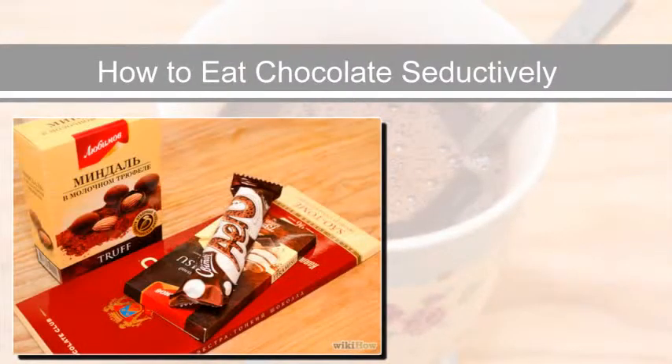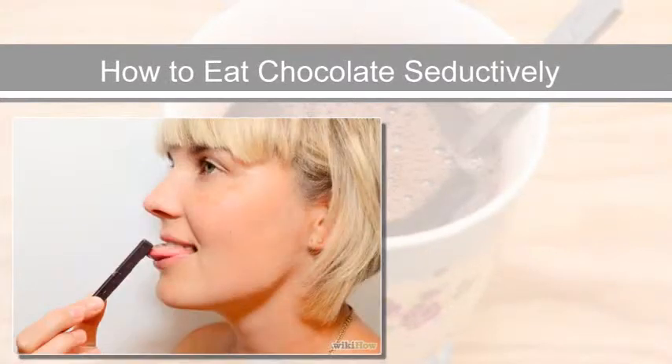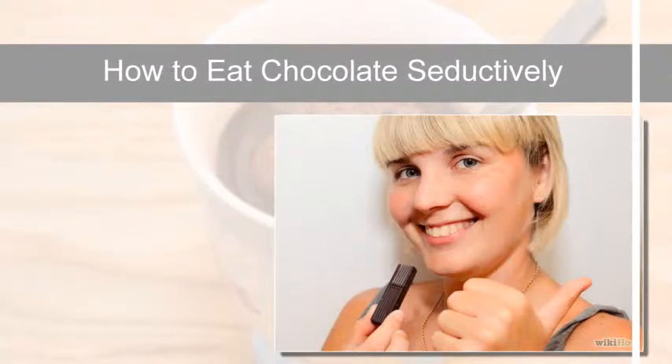How to eat chocolate seductively. It's really not very difficult to eat chocolate seductively — its creamy smoothness and wonderful nuanced taste already lend themselves to slow, sensuous eating.